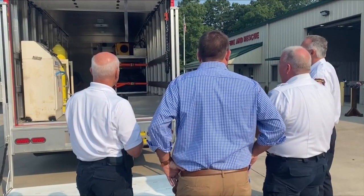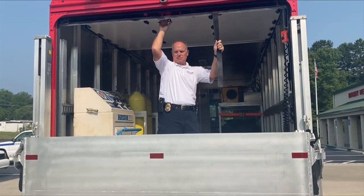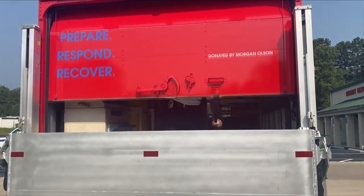Not only will this truck help keep crews safe and healthy, but the public too. It will be used throughout the region in surrounding counties and cities. Reporting in Pittsylvania County, Courtney Lackey, 10 News working for you.